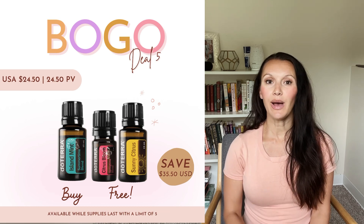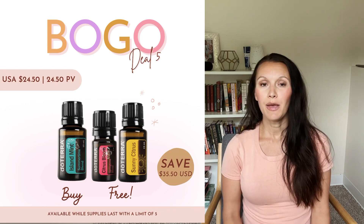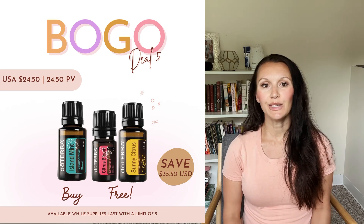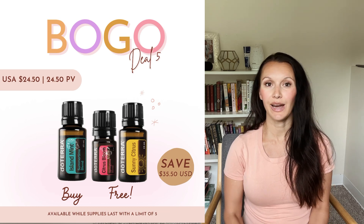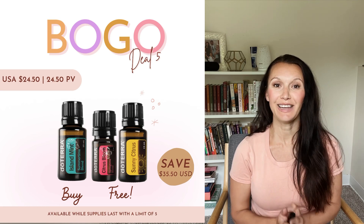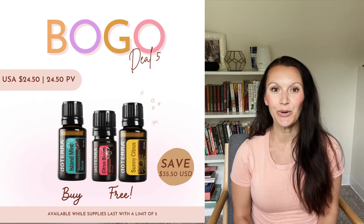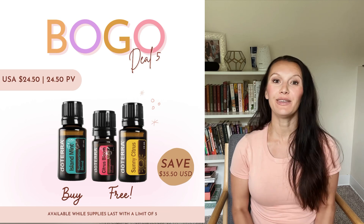In this video I wanted to highlight some benefits of our trio that unfortunately sold out already — buy Island Mint and get Sunny Citrus and Citrus Bloom for free. Even though the deal sold out, Citrus Bloom is still available for purchase in the warehouse and is definitely something you want to add to your collection. Island Mint is sold out but since it's my favorite oil, I want to highlight some specialties so you can add it to your order once it becomes available again.